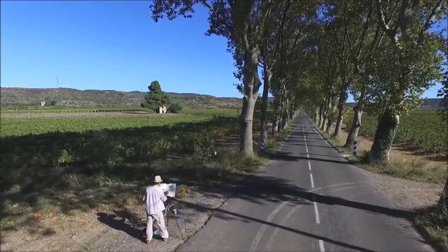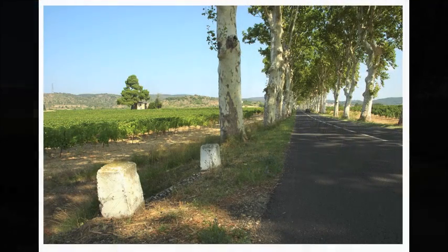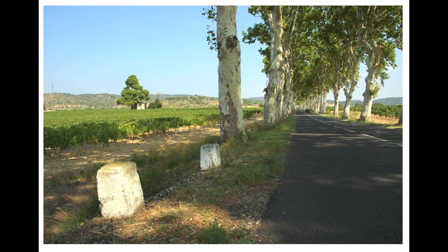Here's a reference photograph taken of the scene — the road, trees and vines all vanishing towards a distant village. Classic one-point perspective.